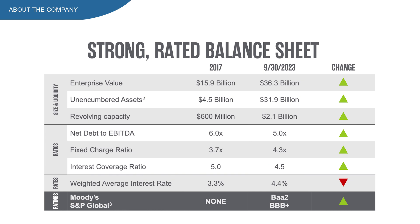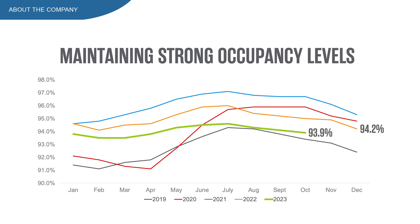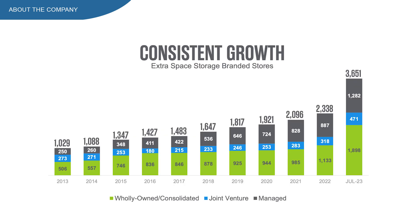Net debt to EBITDA is at 5, which sits within my preferred range of 5 to 6.5 — looking pretty good. Their credit rating is a B right now, and I prefer A ratings, so that's something to keep in mind. The occupancy rate is almost 94%, which is a great number for a storage REIT. EXR is also consistently growing at a nice rate in terms of branded stores.